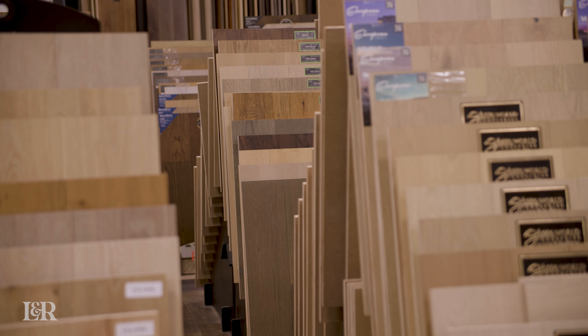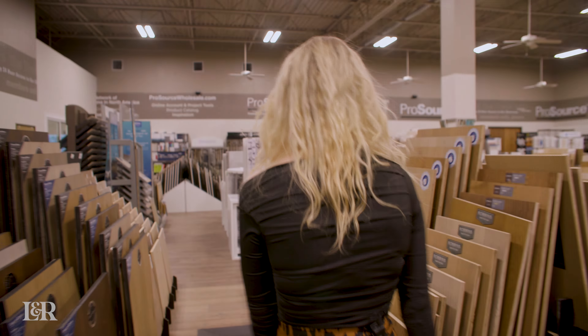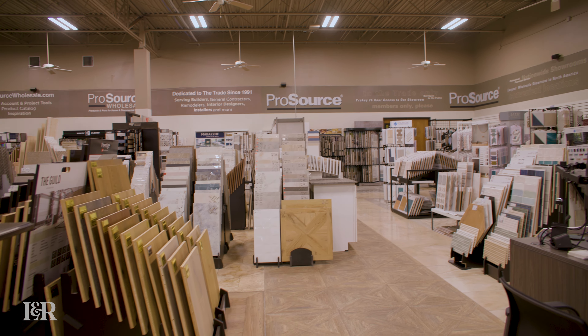Hey guys, I am at ProSource, which is one of our favorite showrooms in downtown Dallas. They have so many different products here from flooring and carpet and tile and all of the things. Today I want to share with you three of the top trends that we're seeing. We're at the beginning of 2024 and we're already seeing a whole bunch of trends pop up, so I'm going to share three of my favorites with you.